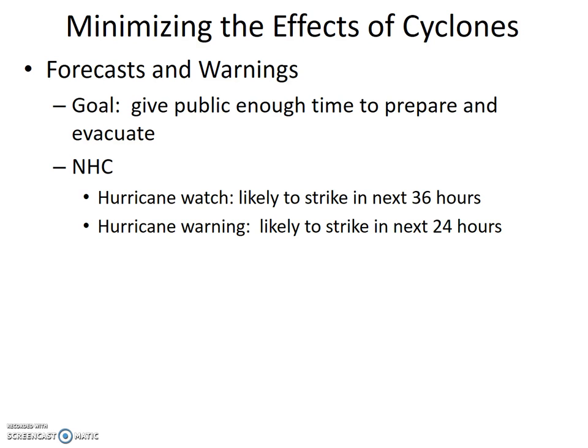Forecasts and Warnings. The goal is to give the public enough time to prepare and evacuate. The U.S. National Hurricane Center (NHC) uses information from weather satellites, hurricane hunter aircraft, Doppler radar, weather buoys, reports from ships, and computer models to detect, forecast, and predict hurricanes. A forecast is a statement of probability of a hazard occurring during a certain time interval, often with a probability percentage, while a prediction has a date, time, and magnitude of the event. The NHC issues hurricane watches and warnings: a watch is issued when a hurricane is likely to strike within 36 hours, and a warning is issued when a hurricane is likely to strike in 24 hours or less.